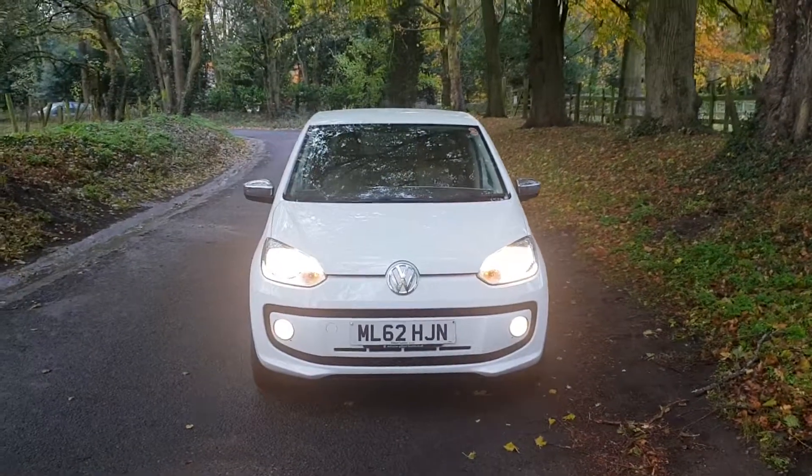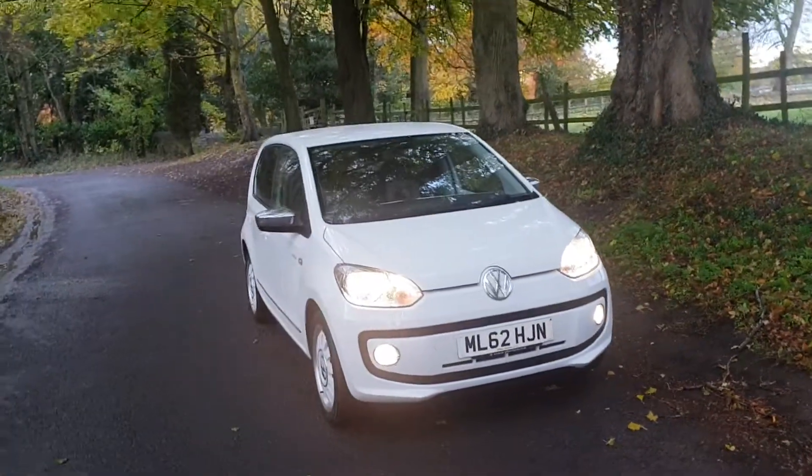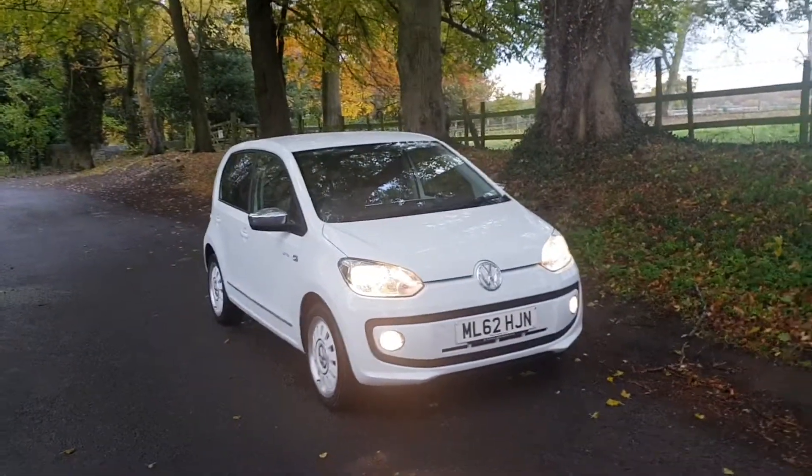So there you have it — VW Up on sale today, £5,290. It's a one keeper car.